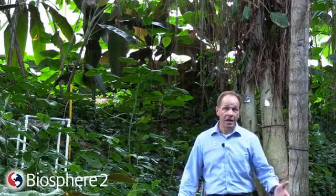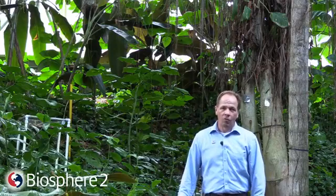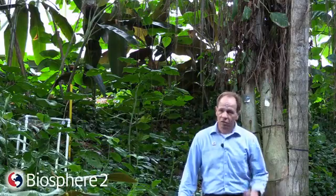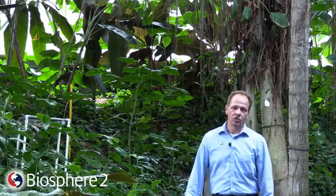Here in southern Arizona today we're getting rain, and although our weather folks do a great job predicting how much rain we're going to get, when it's going to start and stop, it's still not an exact science. We don't know precisely when that rain is going to start or stop. That's not the case inside Biosphere 2. What is remarkable about this facility is that we can control and manipulate the weather conditions inside.